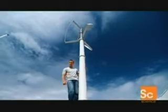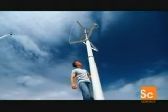Unlike the larger wind turbines with their propeller-like mechanisms, Turby spins on a vertical axis. This means it's much smaller and there's less mechanical stress.